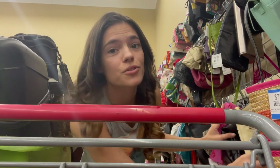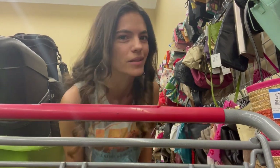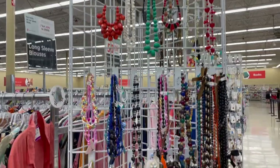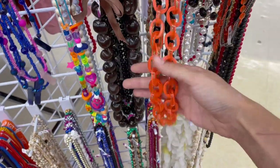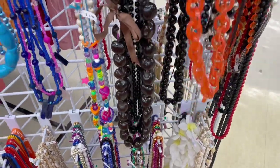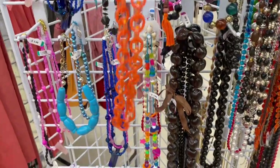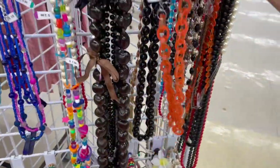I normally just skim the purses because usually you can feel if it's better quality or not. I haven't had luck at this Savers yet. Ooh, this is hella cute. Super 70s vibes. For $8 though, I don't really know what I would wear it with. For $8, I just can't. I'm cheap.